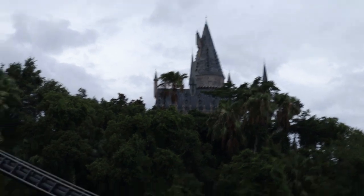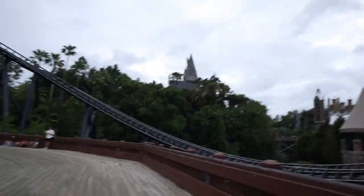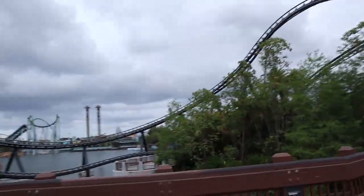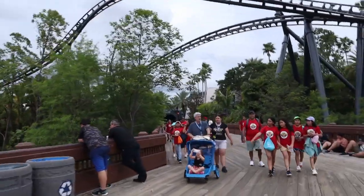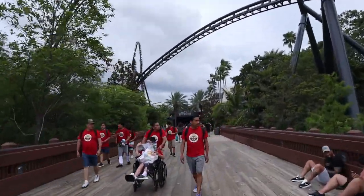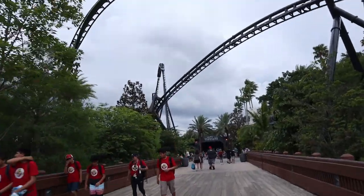Another update: the Forbidden Journey ride will be closed on June 8th for just one day for a brief refurbishment. As you can see, storm clouds are really rolling in. Last time we were here, a lot of the rides shut down early because of the storms. We're going to try to hop on Velocicoaster before it gets shut down — hopefully it won't shut down while we're in line.